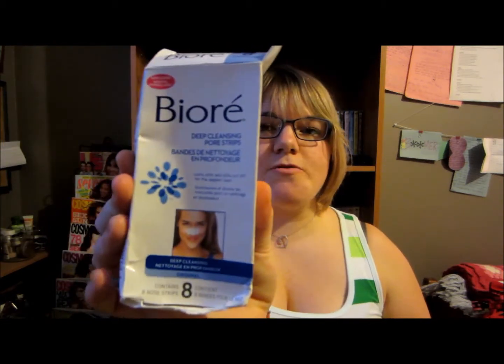Next I have a pack of the Bioré deep cleansing pore strips. You put them on your nose, leave them on, and they're supposed to take out the blackheads. I don't hate them — they don't irritate my skin or make me break out — but I'm not super impressed by them either. I still have blackheads, I don't feel like they get a lot out of my nose. Maybe I'm leaving them on not long enough, I don't know. I use them and I don't hate them, but I'm just not that impressed.